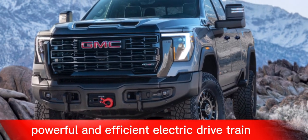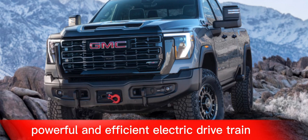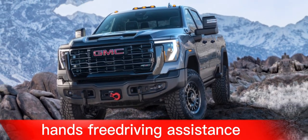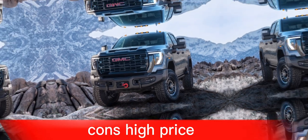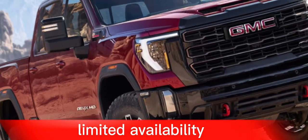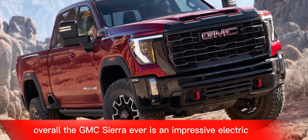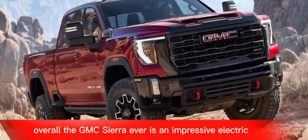Here are some of the pros and cons of the GMC Sierra EV. Pros: long range, powerful and efficient electric drivetrain, modern and stylish interior, spacious and comfortable cabin, and Super Cruise hands-free driving assistance. Cons: high price, limited availability, and only one trim level currently available.